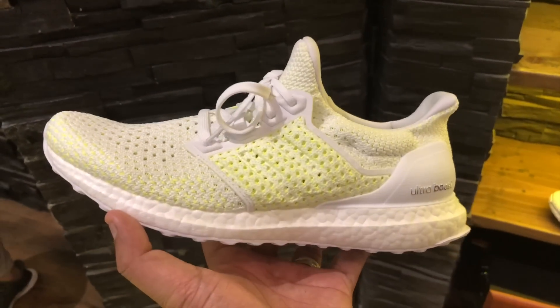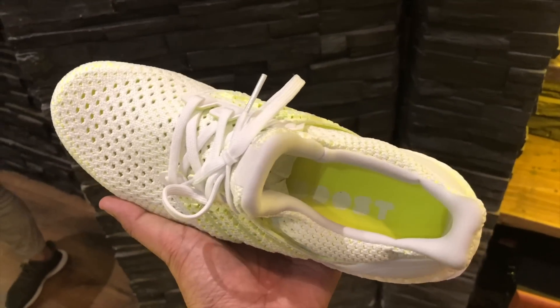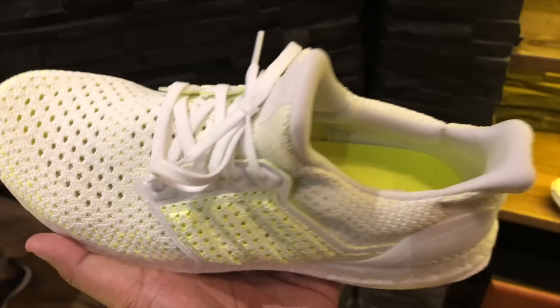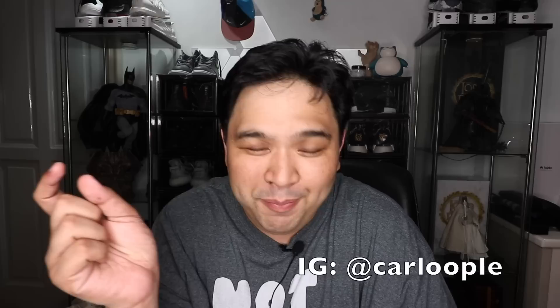First up, we have the new Ultra Boost Klimas. The first one was the white version with yellow specs, which looked really crazy and a bit too weird for me to wear and pull off, so I ended up passing on that one. I got a lot of funny comments over on Instagram about it — people were saying it looked like somebody pissed on an all-white Ultra Boost, or that it was like a dirty Ultra Boost. Anyway, that wasn't for me. Pass.